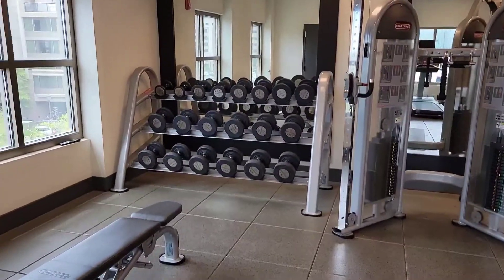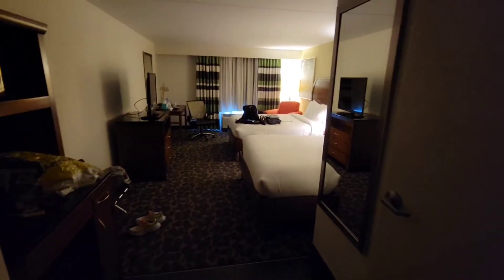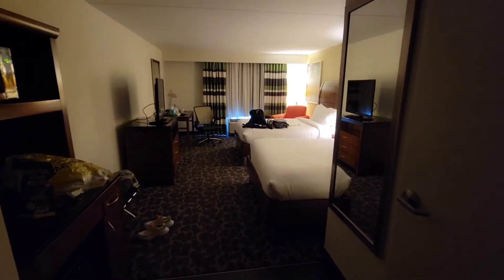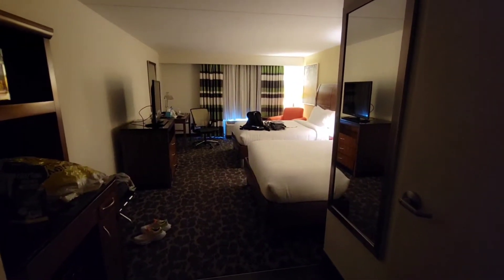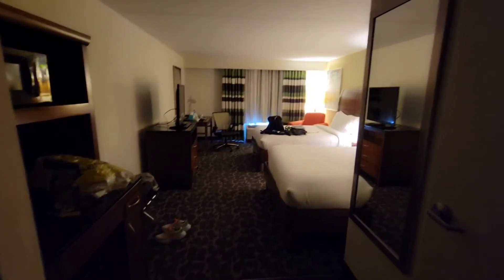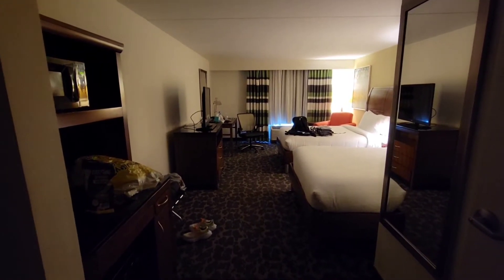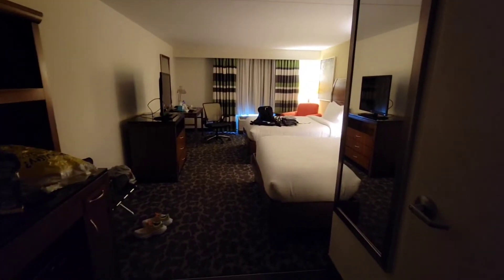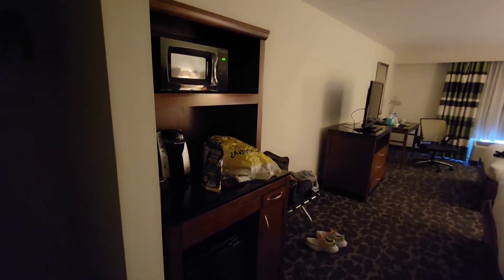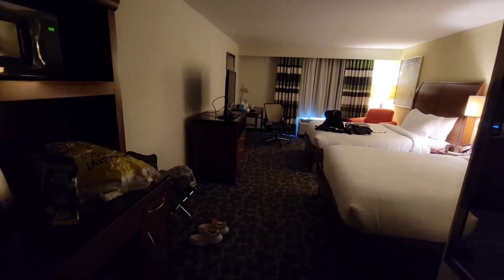Starting with the bathroom — I've already unpacked quite a bit, sorry about that, I forgot to do this first. This is room 438 at Hilton Garden Inn Charleston. It's kind of dark because I shut the curtains to keep it cooler. You've got two queen beds, the typical Hilton Garden Inn kitchenette. I brought some snacks from home and they gave me a couple bottles of water, which is something I elected as a diamond member.